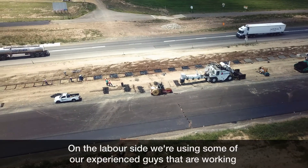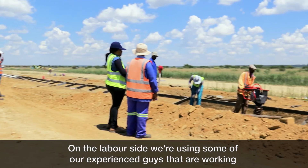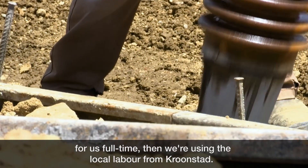On the labour side, we are using some of our experienced guys that work for us full time, and then we are also using local labour from Kroonstad.